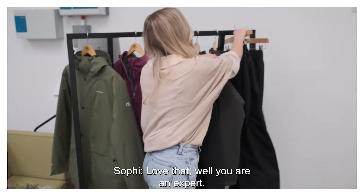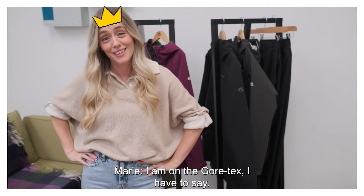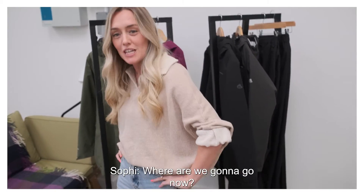You are an expert. I am on the Gore-Tex, I have to say. Thank you so much, Marie. You're welcome. Where are we going to go next? I think I'll hand you over to our fabulous leggings lady.